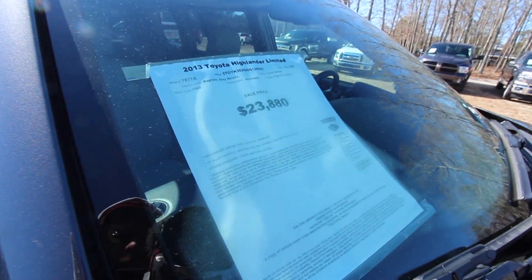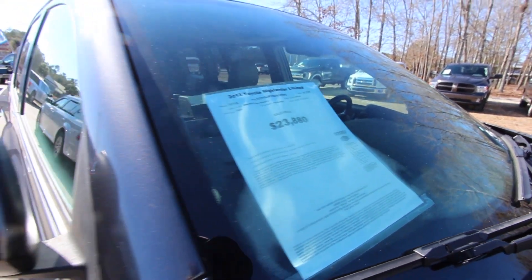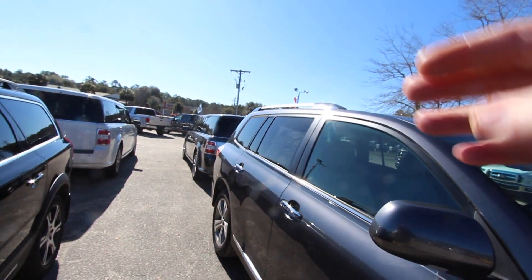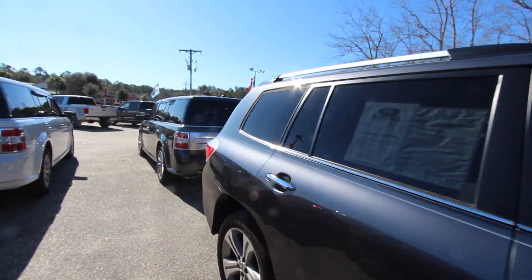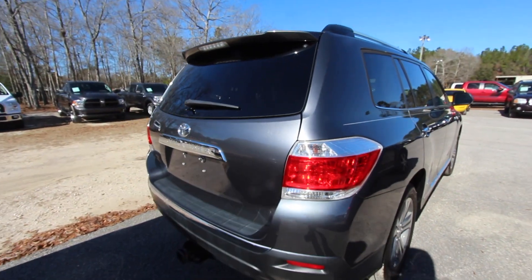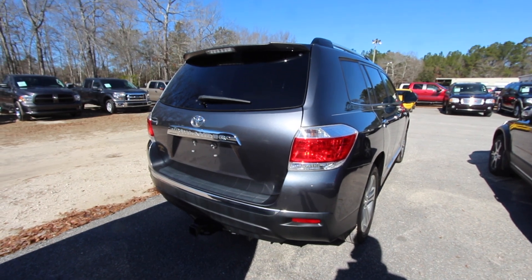Price is $23,880. It's got 81,760 miles on the odometer. It also has a V6 3.5 liter under the hood. Sunroof, roof racks, and rear tinted windows. It also comes with a 3 month, 3,000 mile powertrain warranty from Ravenel Ford — a little peace of mind there for you. You also have the tow package on the bottom.